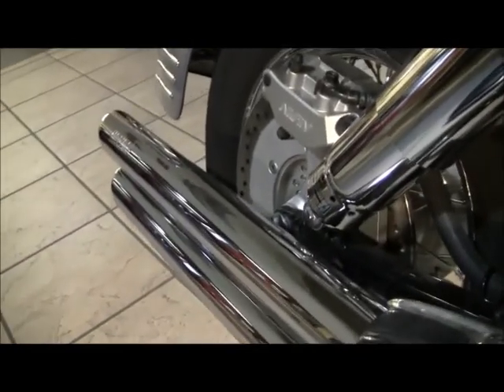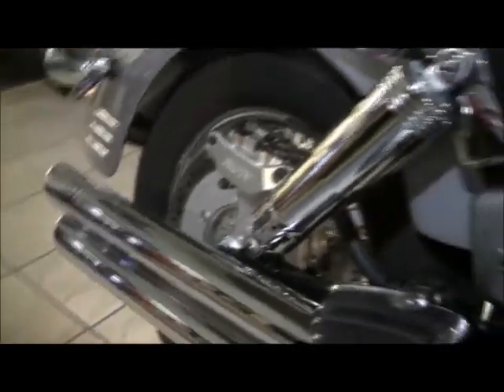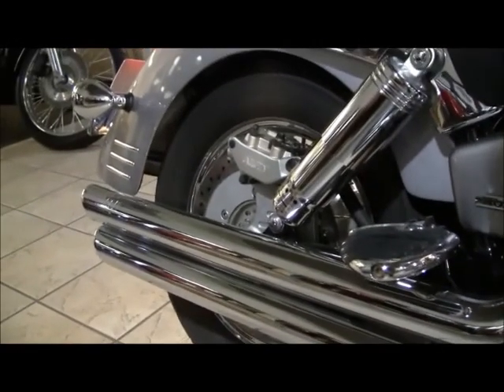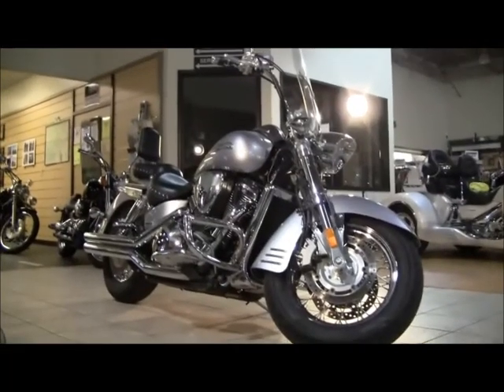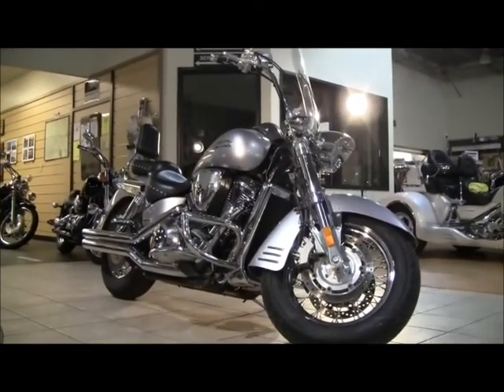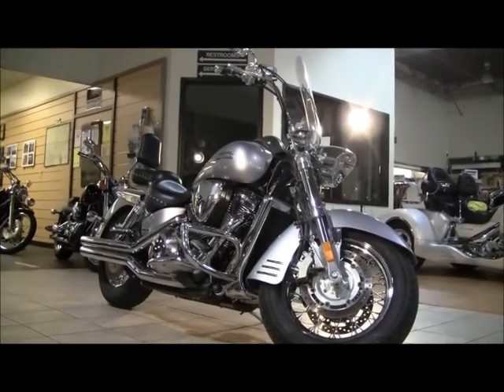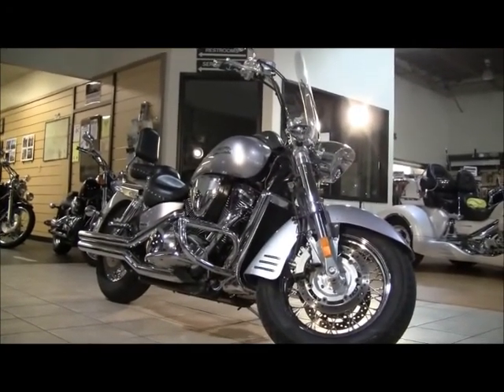If you're interested in this motorcycle, please give us a call at 972-359-0202 or 1-800-856-1226. Check us out at MaxHonda.net. Like us on Facebook, and be sure to subscribe to our YouTube channel. Thanks and have a great day.